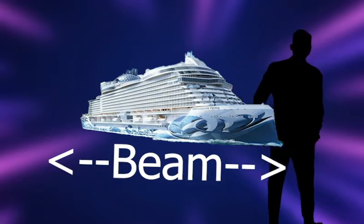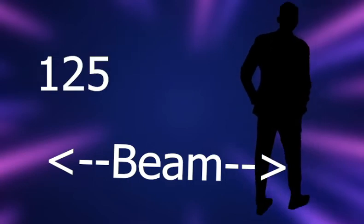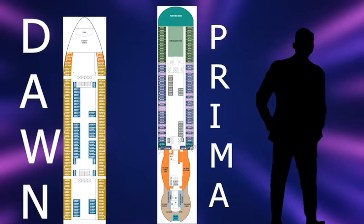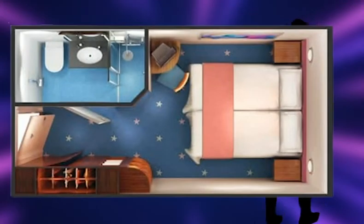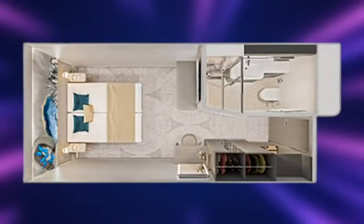The Breakaway class ships come in at the longest beam. Second place goes to the Breakaway Plus class. Third place is the Leonardo class — aka the Prima, Viva, and Luna. The beam of the Prima is 133 feet, while the Dawn is 125 feet. Eight feet might not sound like a big difference, but the deck plans say otherwise. On the Dawn, an inside cabin is very small, with the bed almost touching the bathroom wall. On the Prima, the bed has a lot of room. Just look at the numbers — they don't lie.